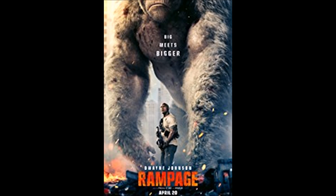So Rampage, from what I've read, is a video game that consists of a giant gorilla, a giant crocodile, and a giant wolf fighting together. I don't know quite how it plays, if it's kind of a street fighter one-on-one kind of thing, but it's a game and they're making it into a movie, and it has Dwayne the Rock Johnson, so of course it's going to be good.